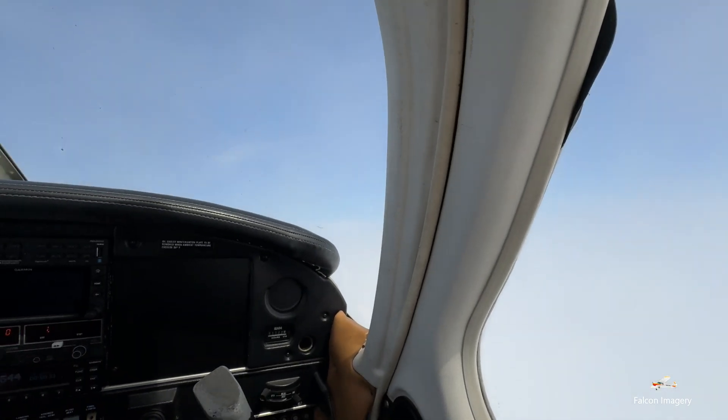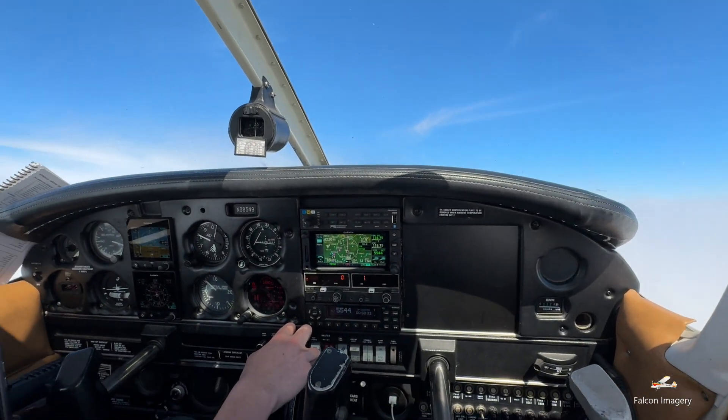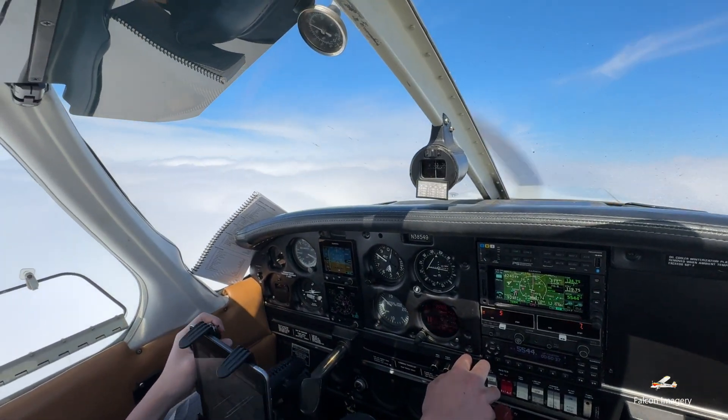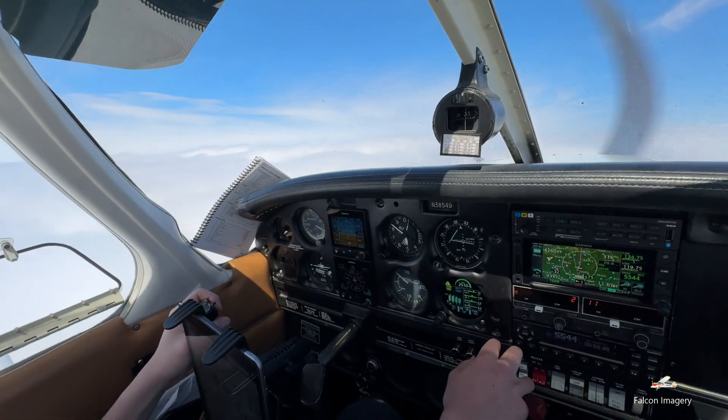However, when the warmer weather does present itself, a CFII should try to give his or her IFR flight students at least a flight lesson or two in actual instrument meteorological conditions, or what is also referred to as IMC.